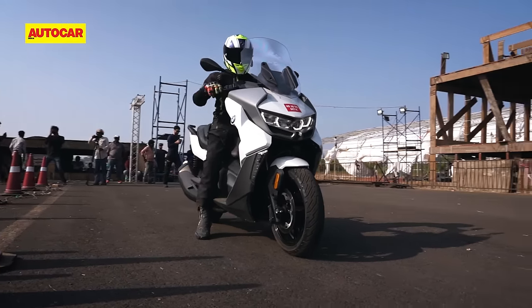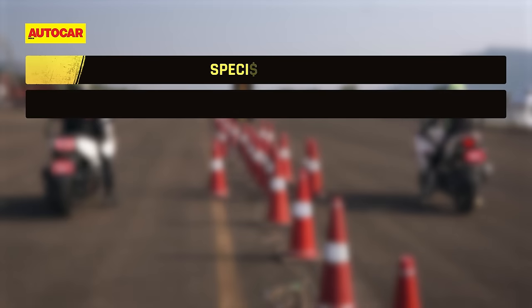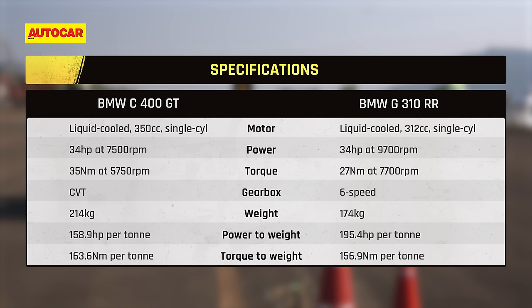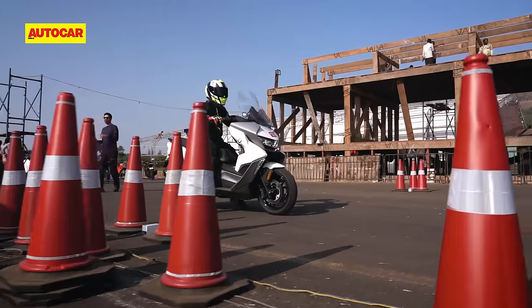Of course, there are many differences as well, and while the maxi scooter weighs 40 kilos more than the G310RR, it also has a whole lot more torque. It's really going to be interesting to see how this pans out, especially with how similar yet different both these BMWs are on paper.